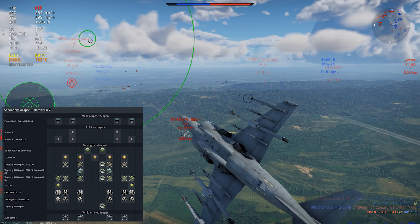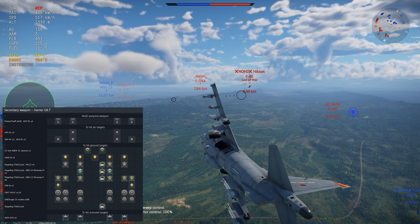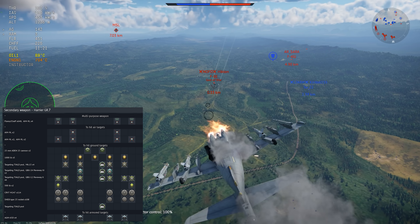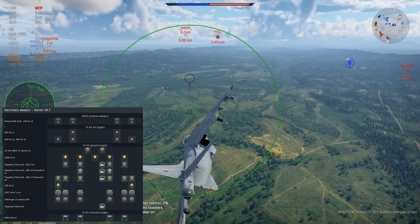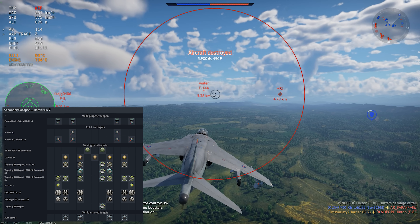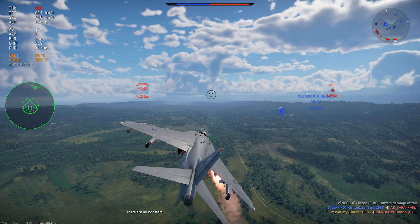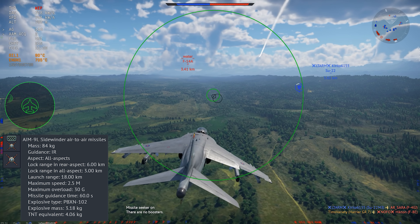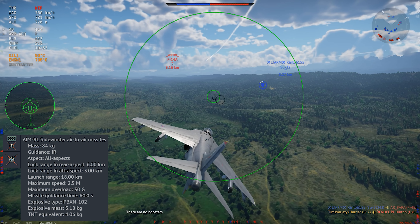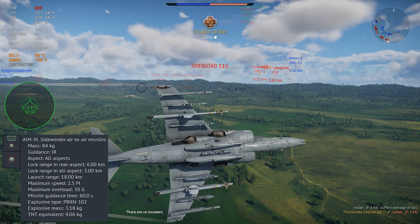What we get in War Thunder is the Harrier GR-7, a strike jet in rank 7 of the British air tree, with a battle rating of 11.0. This jet doesn't have a radar set, but it still has a very sophisticated weapons system, which includes a full ballistics computer, a built-in forward-looking infrared system — which isn't the same thing as an infrared search and track — and it can carry a laser designator pod. Before anything else, let's talk about the FLIR setup.